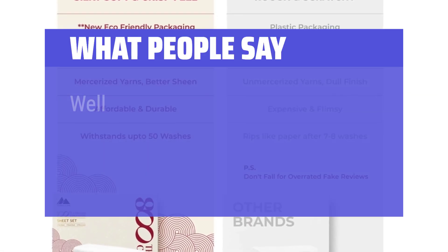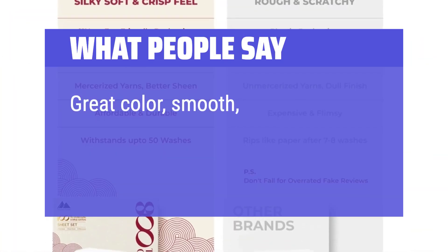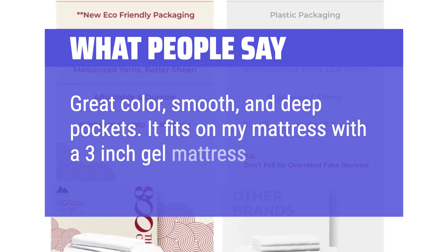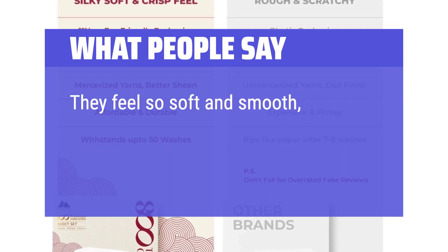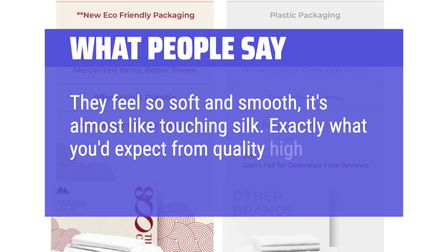What People Say: Well made and wrinkle-free. Nice and soft. Great color, smooth, and deep pockets — it fits on my mattress with a 3-inch gel mattress topper. They feel so soft and smooth, it's almost like touching silk. Exactly what you'd expect from quality high thread count.